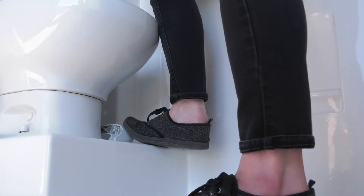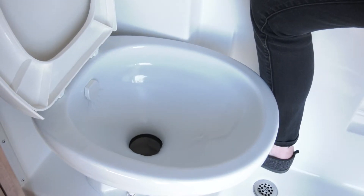Flush the toilet by using the pedal at the foot of the toilet. Remember to use lots of water.